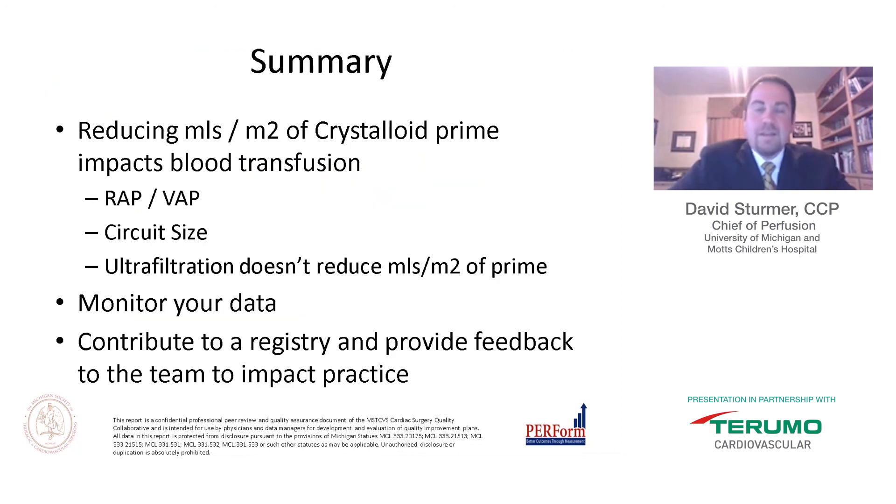In summary, reducing mL of prime per BSA of crystalloid has an undeniable impact on transfusions. This can be achieved via wrap and VAP combined with circuit sizing to appropriately match the circuit to the patient. However, ultrafiltration does not reduce mL/m² of prime with the same impact on transfusions. It is also important to monitor your data, continuously evaluate your practice, and contribute to a registry such as PERFORM to receive feedback that can impact overall practice.